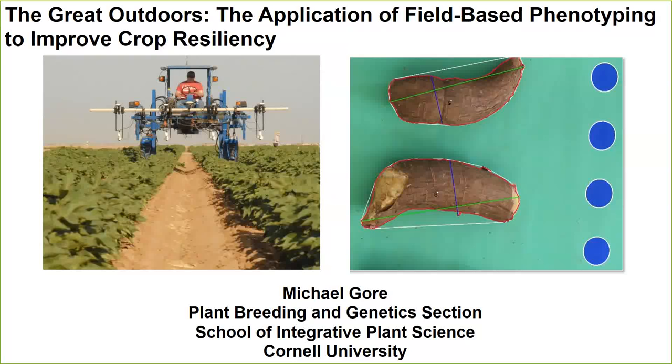Thank you for joining us. This is the sixth seminar in the Plant Phenome Journal monthly webinar series. I'm Seth Murray, an associate professor at Texas A&M and one of the editors at the Plant Phenome Journal.